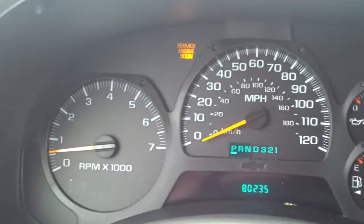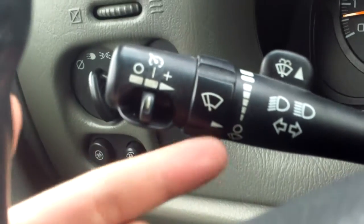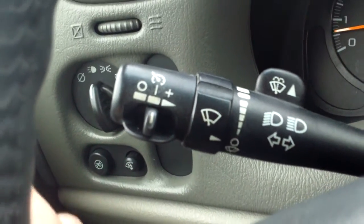Got a couple cup holders, of course our shifter, emergency brake. Take a look in here — we got some center console storage. Taking a look at your gauges, only about 80,000 miles. And over here you will see your cruise settings.